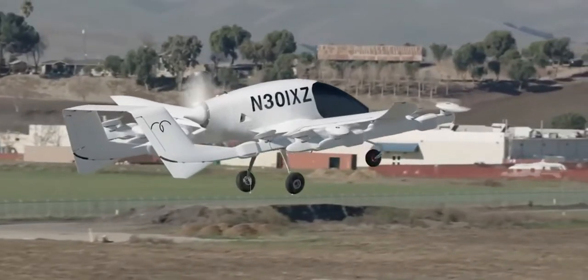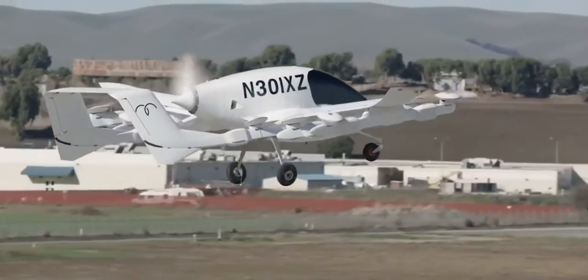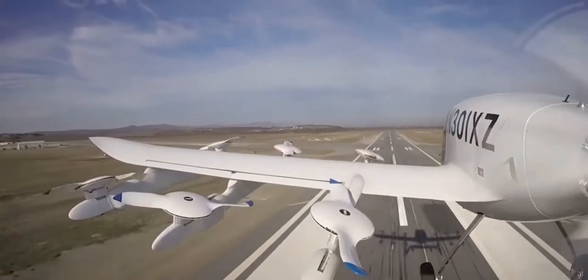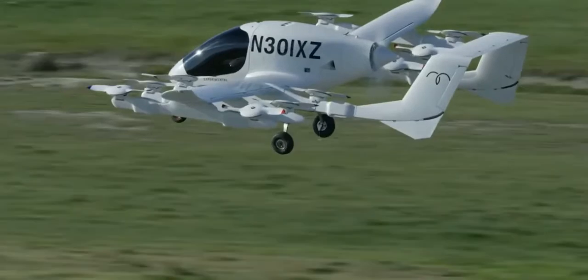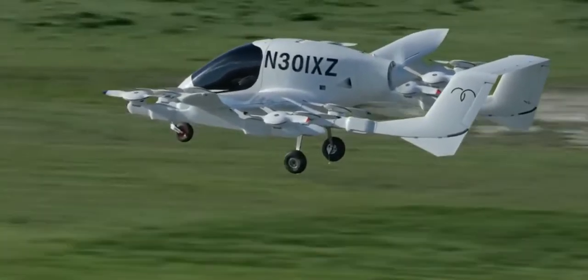With three independent flight computers, the plane can self-navigate even if one computer goes down. And in case things really go wrong, there is an emergency parachute to land it safely without using the fans.